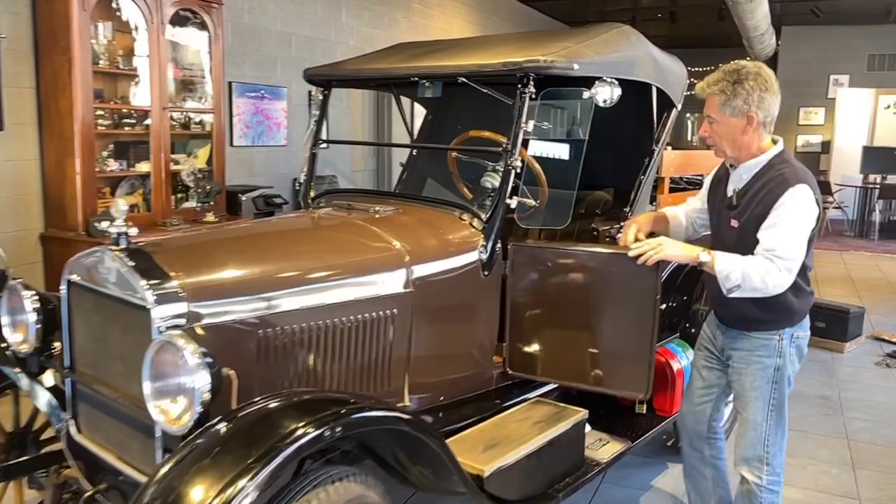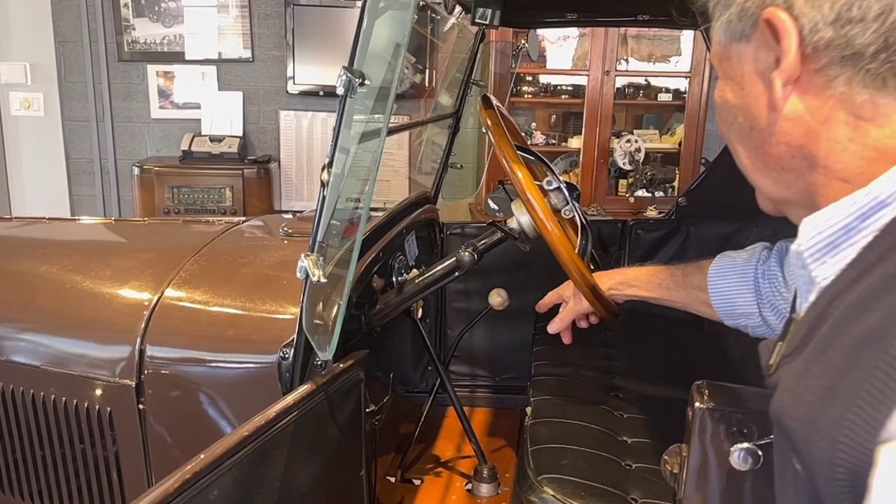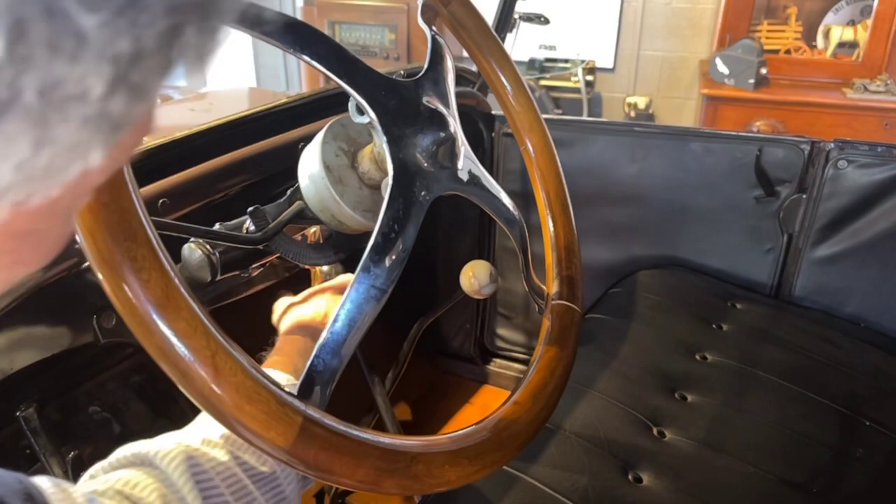Of course, the windshield opens up. And then inside the car is where it really gets interesting. We do have the Fat Man tilting steering wheel, which works properly. This car is unique — it has the RUXL two-speed rear, which is the lever over there. But then additionally, and I personally have never seen this before, we've got the Warford three-speed transmission. So if you want an interesting Model T, this is one to really consider.